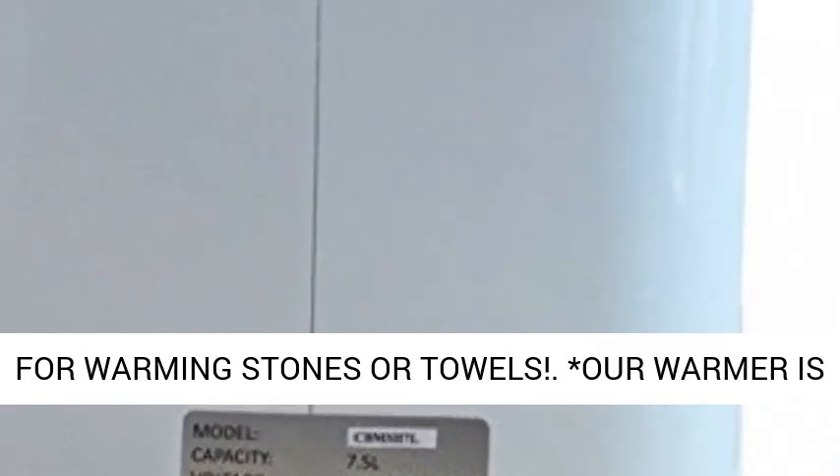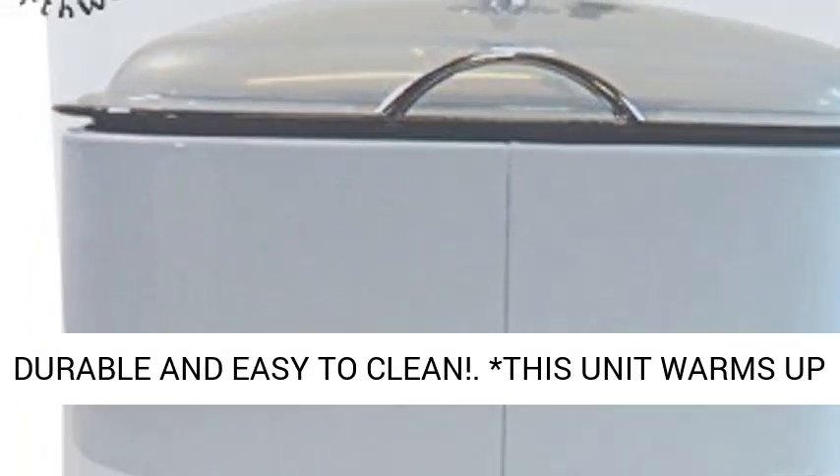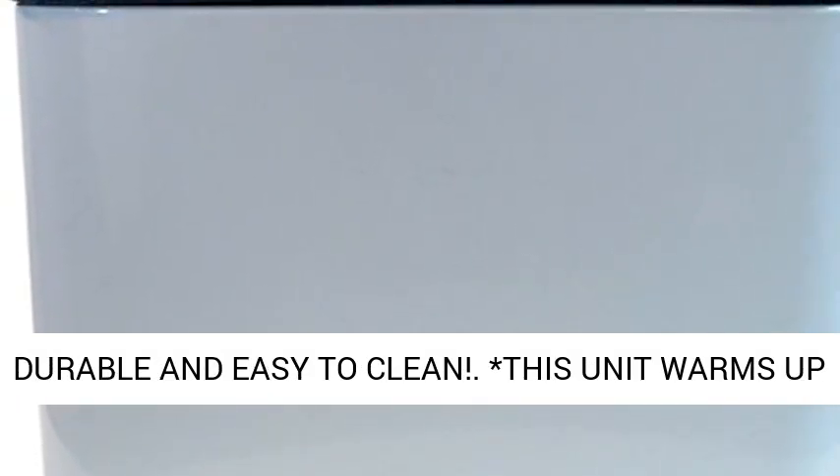This warmer is great for warming stones or towels. Our warmer is durable and easy to clean. This unit warms up fast and heats up just as quick.